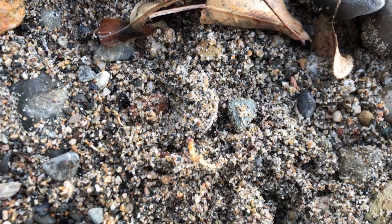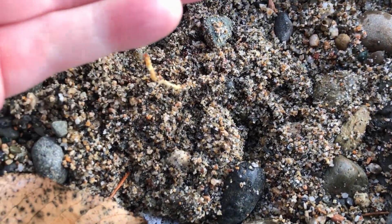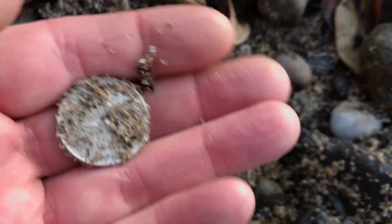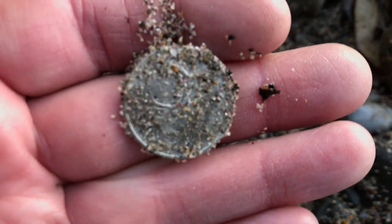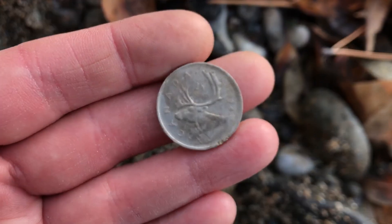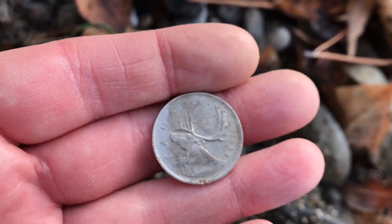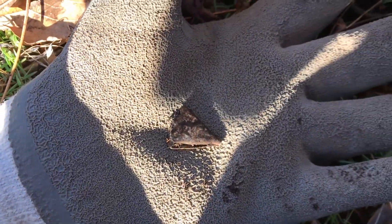I think I found another coin. Not sure what it is. It's a 1974 modern Canadian quarter. Oh well, we'll see on the next find. The first decent find is this.